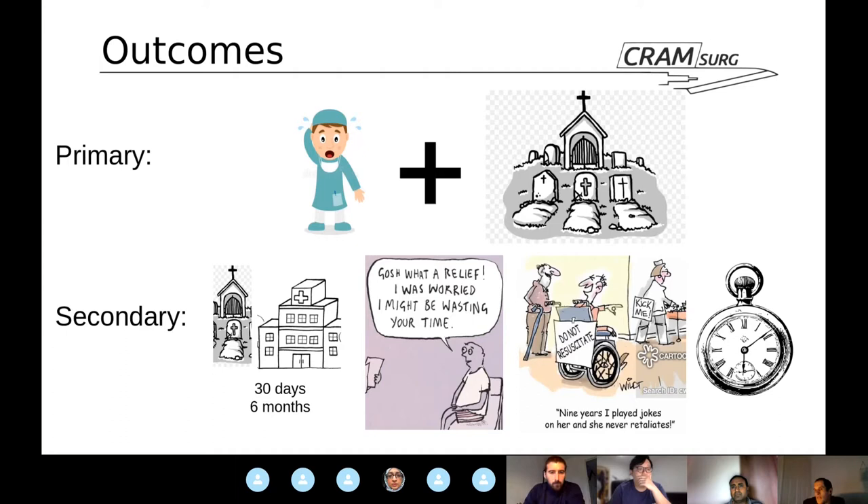These outcomes are appropriate — they use an internationally recognised surgical complications scale. Including length of stay and discharge to a higher level of care is also relevant from a healthcare economics point of view. Clavien-Dindo is a standard approach, and these outcomes reflect what clinicians and audiences would want to know.